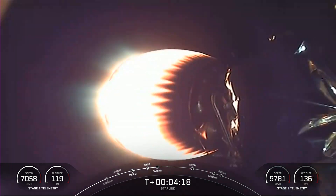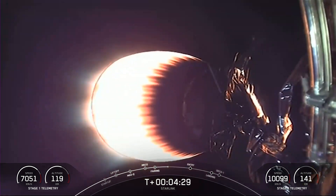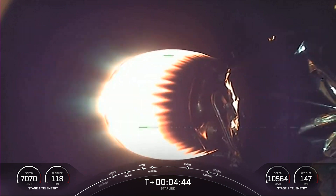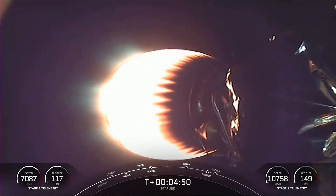Today's mission marks SpaceX's 178th overall launch. This particular first stage supported Arabsat-6A, STP-2, Cosmos SkyMed second generation FM-2, KPLO, and two Starlink missions. What you're seeing on your screen is a view of the second stage looking at our MVAC engine, so far on a nominal trajectory, carrying our Starlink satellites as well as the Sherpa LTC-2 payload.